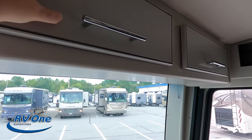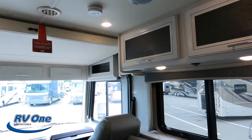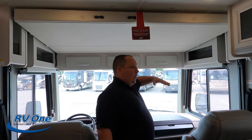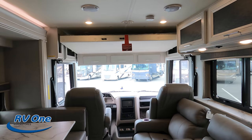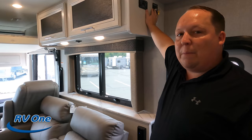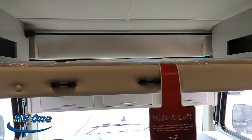There is a bunk over the cab — a hide-a-loft — that holds 600 pounds. We do need the ignition key to lower it, but you've seen these: you push the button and it comes down. It's got a 600 pound weight capacity, which is really good for a Class A. It is a thinner mattress, but those are for the non-paying customers. It does come down a little further, and there's a place to hook up your ladder right here.